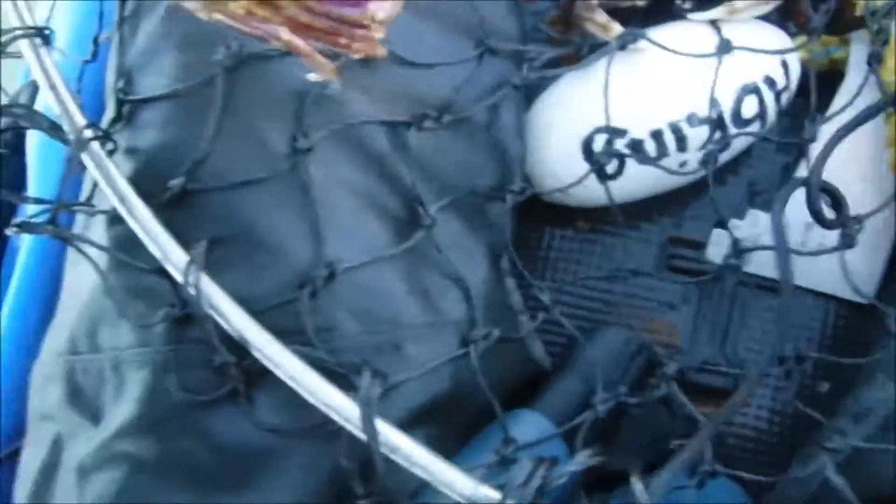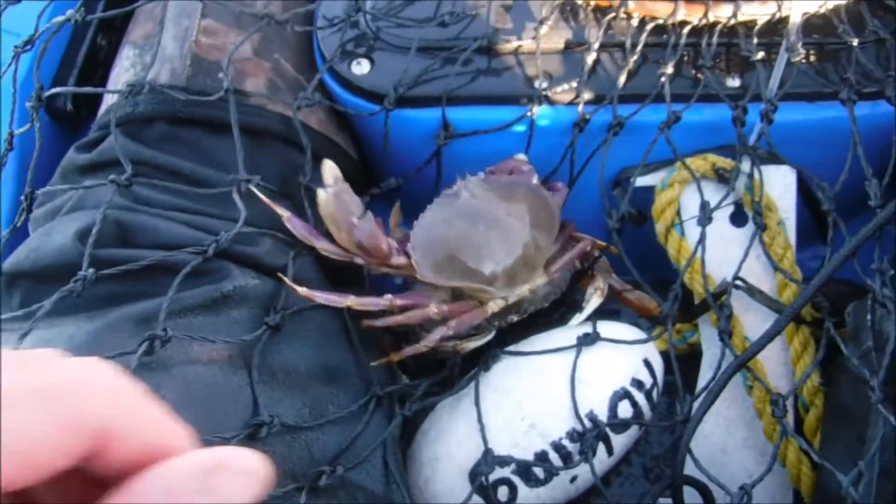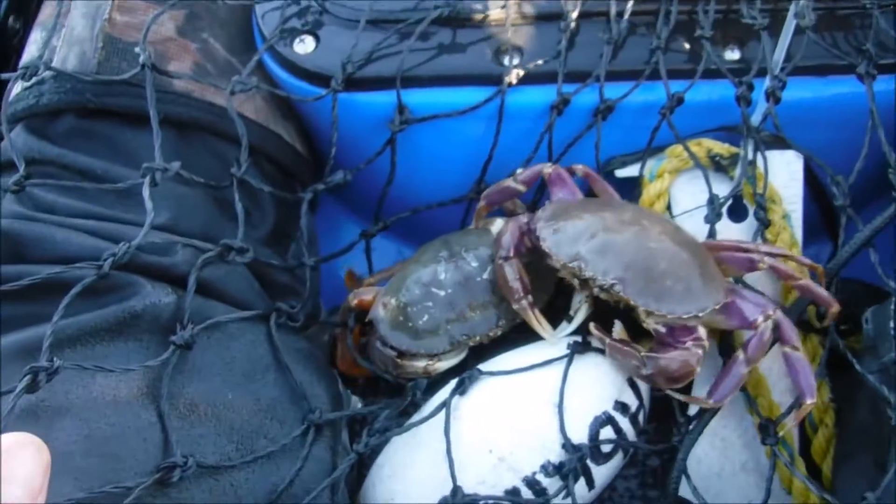You'll often see these little slender leg crabs and you just figure they're little Dungeness, and then they stand out — hey, what is that? They are different after all.